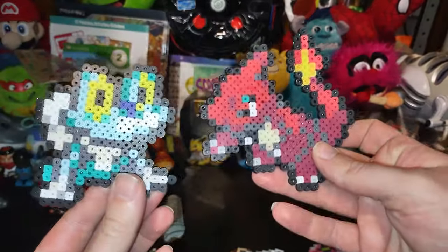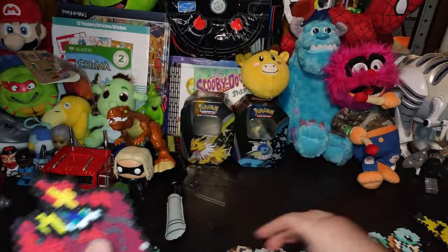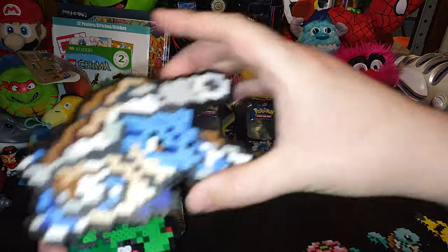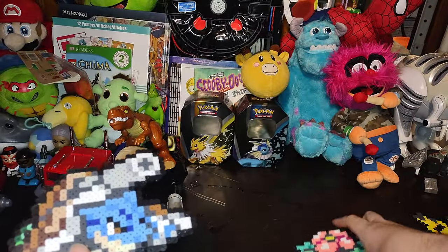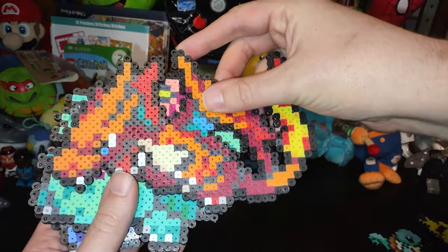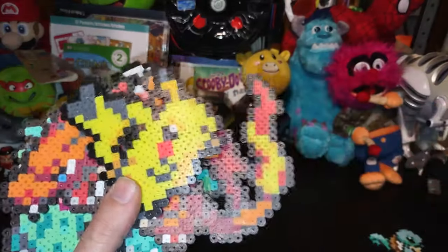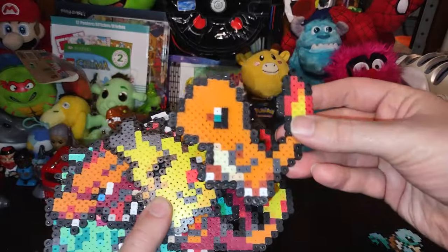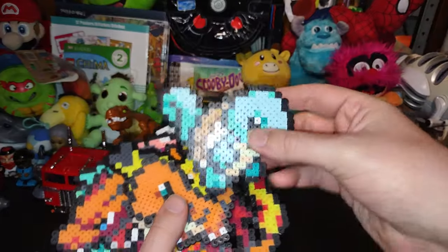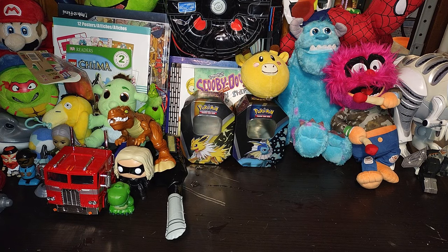These are some cool custom pixelated Pokemon — we got one from XYZ, we got Charmeleon, Bulbasaur, Blastoise, Venusaur, Charizard — oh man, these are so good! Pikachu, Charmander, Squirtle! I do an okay impression of Pokemon, I really do.